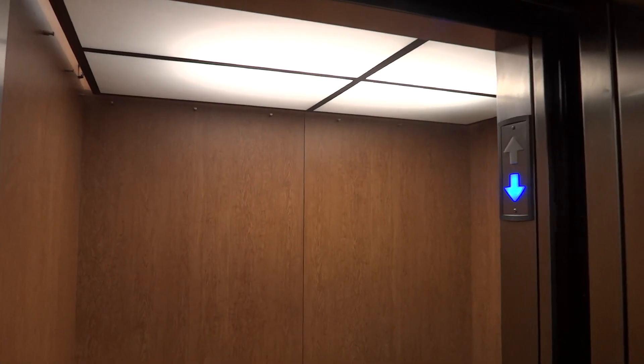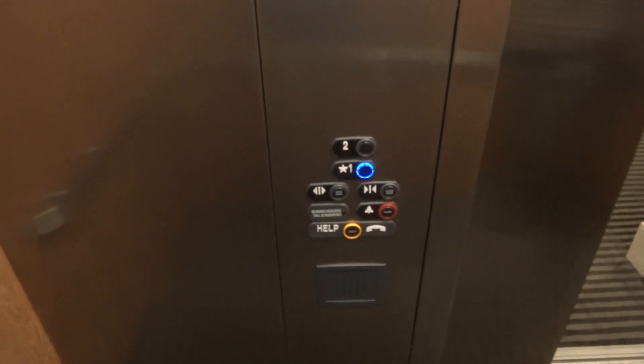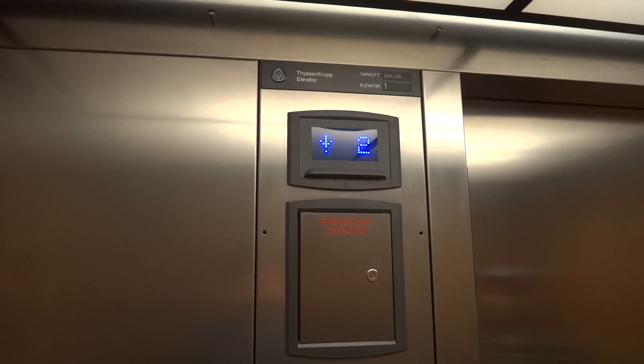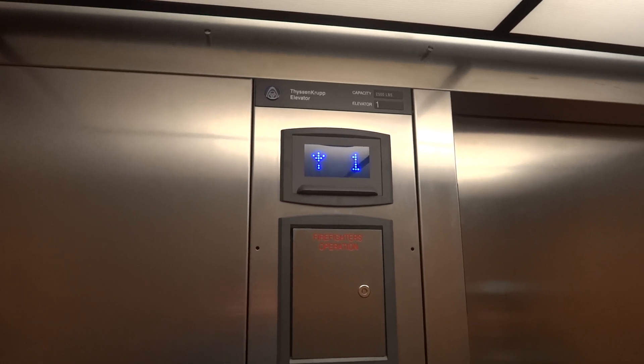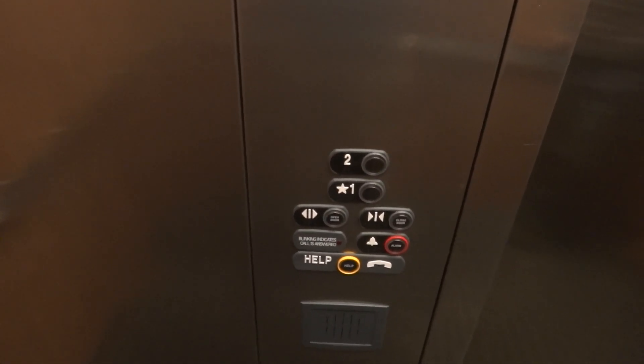I could have sworn there was a Hotton in here back in there. This place has two elevators. I'm gonna take it up to hear the motor, and then we'll go back down.